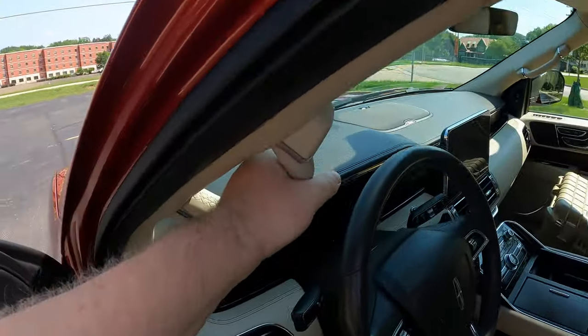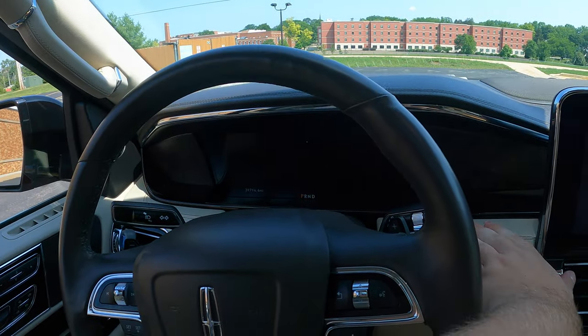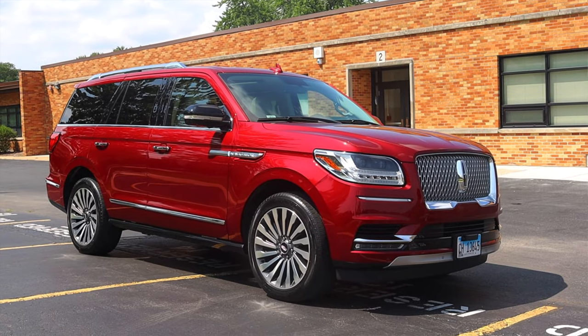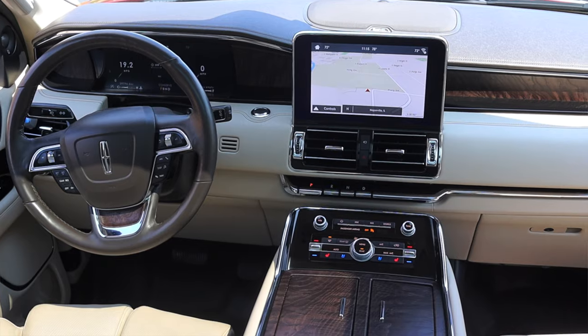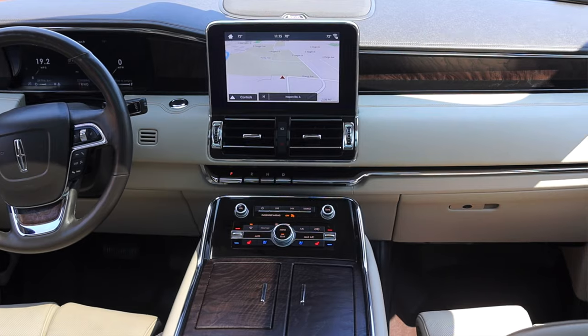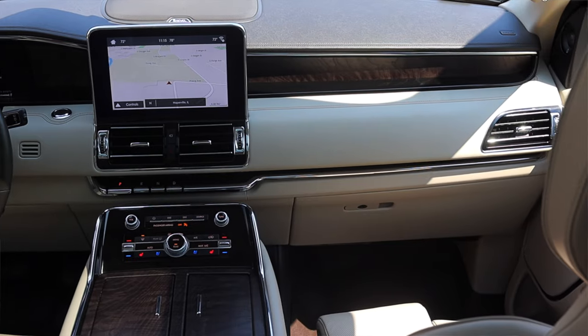Huge thank you to Sarah Jane for letting me take out her Lincoln Navigator. This thing is awesome — if you're looking for a Navigator, this is really the one to get. Don't get a black or silver one; it'll really change your mindset. If you can find one with the tan interior, it's harder to keep clean but really worth it. I hope you guys enjoyed the video — don't forget to rate, comment, and subscribe.